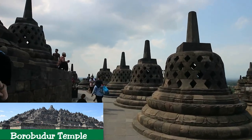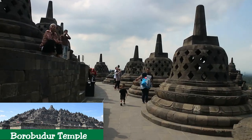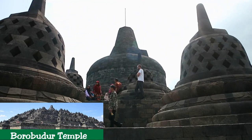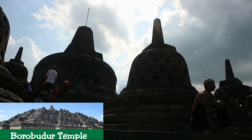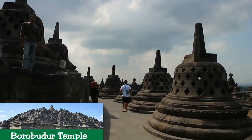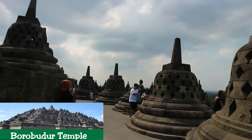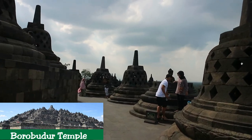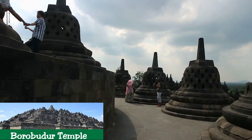Borobudur is a Buddhist stupa and temple complex in central Java, Indonesia, dating from the 8th century, and a UNESCO World Heritage Site. This is one of the world's truly great ancient monuments — the single largest Buddhist structure anywhere on earth — and few who visit fail to be taken by both the scale of the place and the remarkable attention to detail that went into the construction. Set in the heart of the verdant Kedu Plain, the backdrop of mighty active volcanoes only enhances the sense of awe and drama.